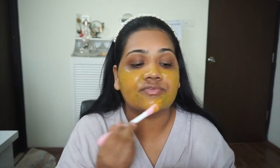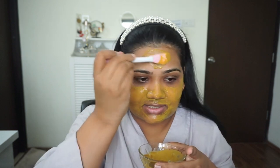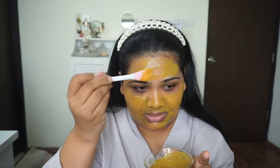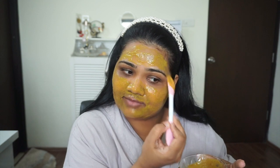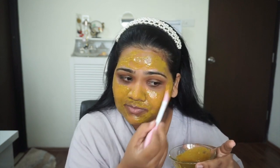Everyone's skin is different. Clean girl makeup is not complete without good skincare, and I always like to start my week with good skincare. I've already used this mask twice, and I've used so many haldi and chandan masks before — but this one tops all of them. I really, really like it. I love how it sits on the face and doesn't fall off.